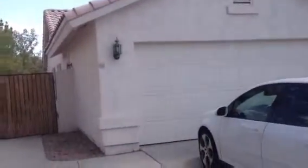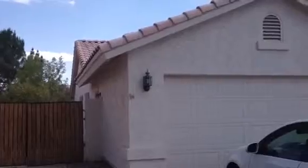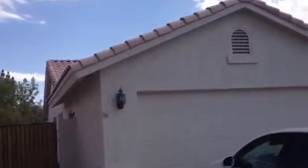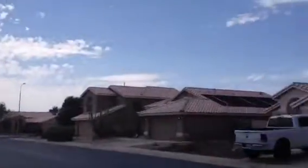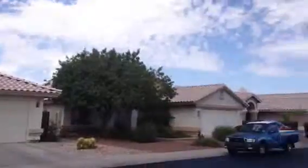The garage door is in good shape, the stucco is in good shape, as is the roof. I see the garage floor is epoxied. The fascia boards and soffits are all in good shape. It is a nice quiet neighborhood, nice homes, nice landscaping.